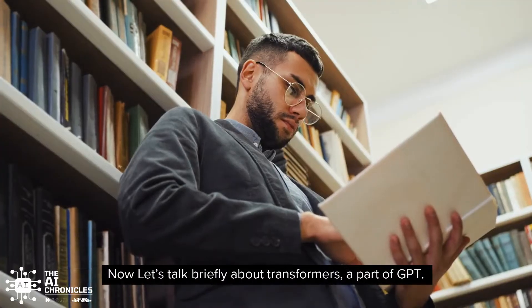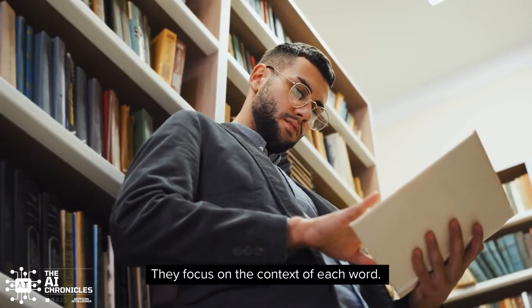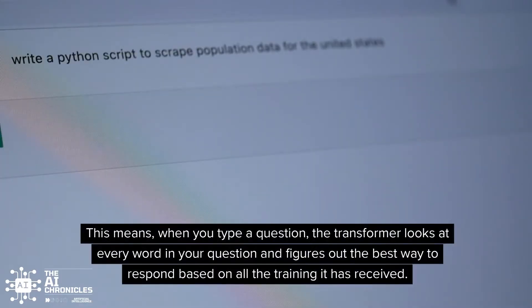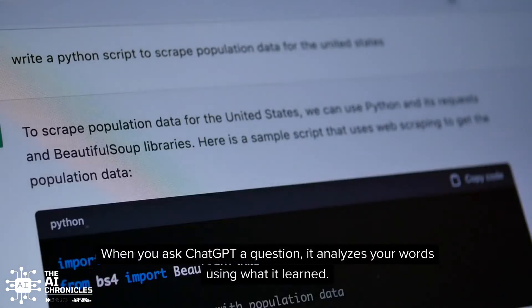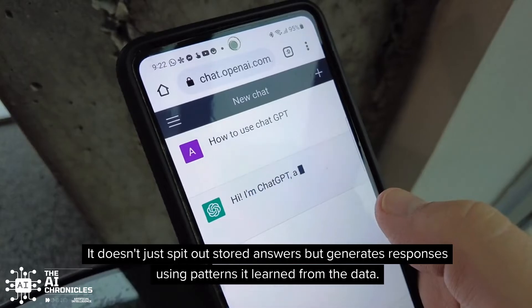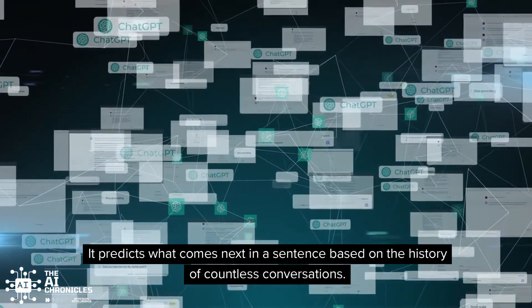Now, let's talk briefly about transformers, a part of GPT. Think of them as attentive readers — they focus on the context of each word. This means, when you type a question, the transformer looks at every word in your question and figures out the best way to respond based on all the training it has received. When you ask ChatGPT a question, it analyzes your words using what it learned. It doesn't just spit out stored answers, but generates responses using patterns it learned from the data. It predicts what comes next in a sentence based on the history of countless conversations.